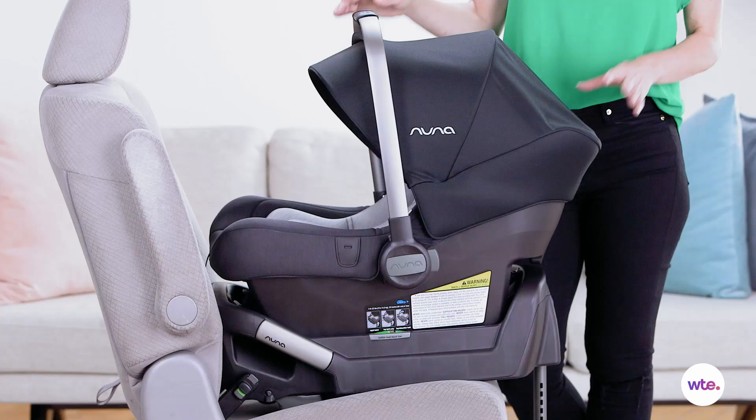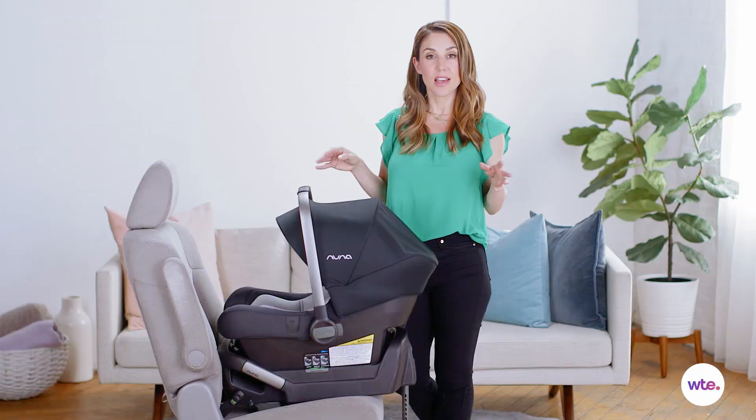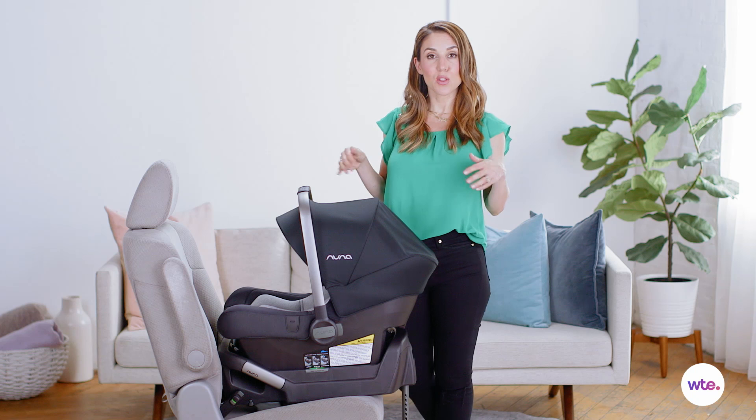This car seat can be used for your baby from 4 to 32 pounds and up to 32 inches. So there is a little bit of a time limit on it, but you've got a while using this car seat. This is great for any parent who is style conscious and on the go — because it's so lightweight, it's easy to carry around and take in and out of a car at any time.